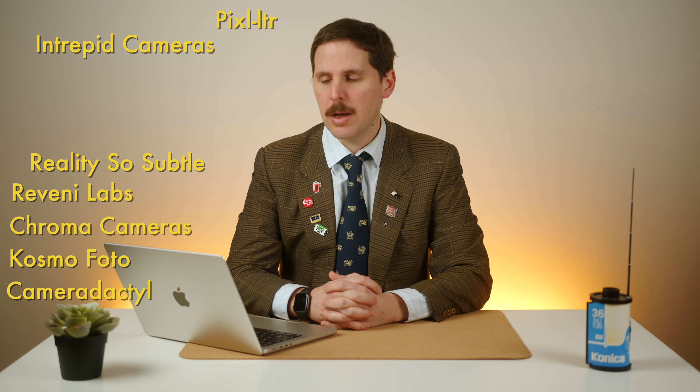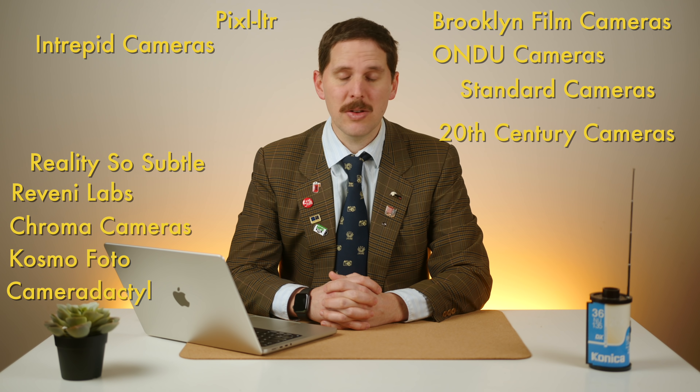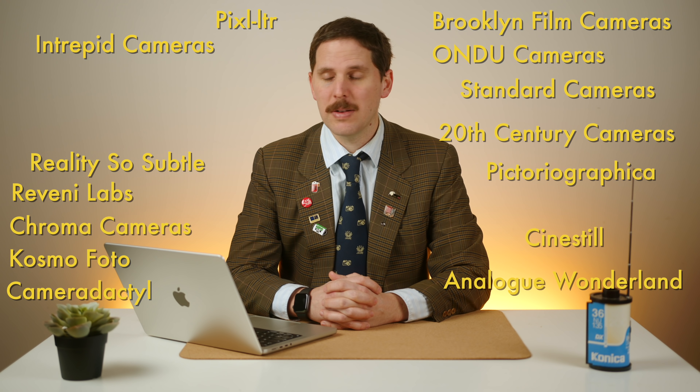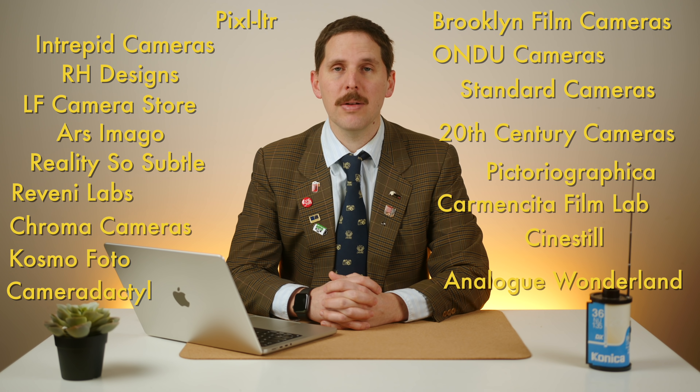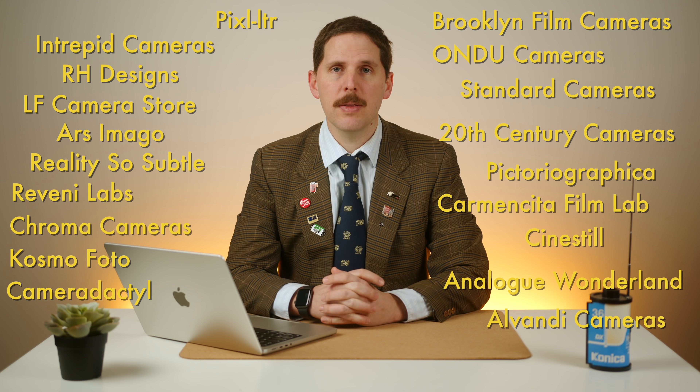Hey guys, welcome back to the show. Today is December 4th, 2022 — a new year, new news. The news is sponsored by Analog Spotlight, a group of photographic retailers and manufacturers who have joined together to support analog photographic media and help keep analog photography thriving worldwide. The brands are Camera Tactile, Cosmo Photo, Chroma Cameras, Raveni Labs, Reality So Subtle, Intrepid Cameras, Pixelator, Brooklyn Film Camera, Undo Camera, Standard Cameras, 20th Century Cameras, Victoria Grafica, Analog Wonderland, CineStill, Large Format Camera Store, Carmencita Film Lab, RH Design, RZI Mago, and Elvandi Camera.